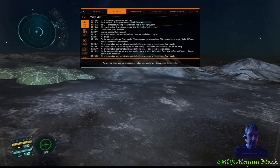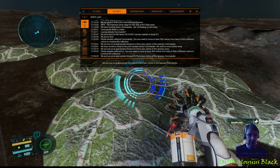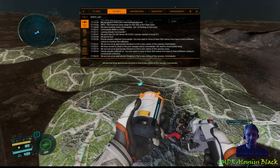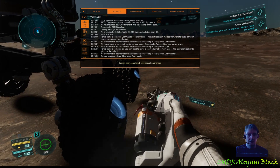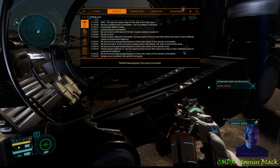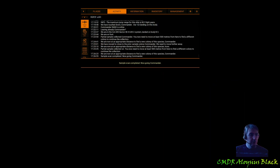ED Copilot really makes this a very simple task. Sample scan completed. Nice going, Commander. Great. Thanks for watching, Commanders.